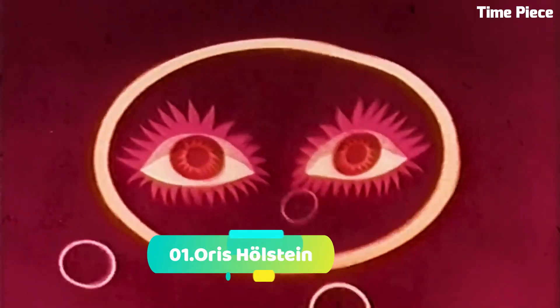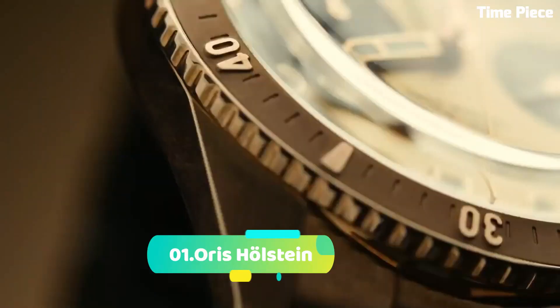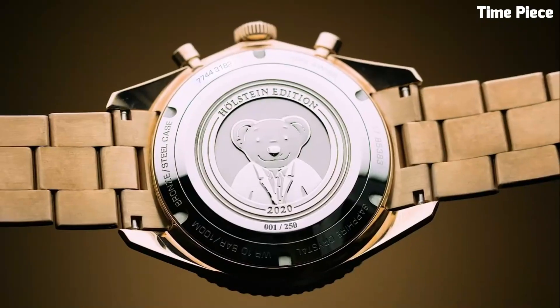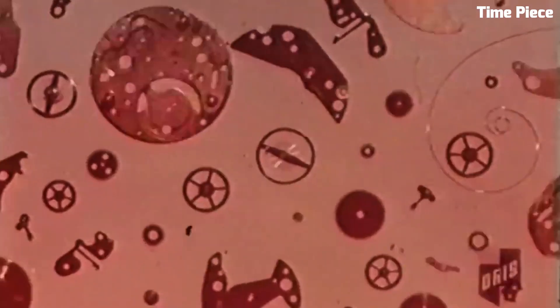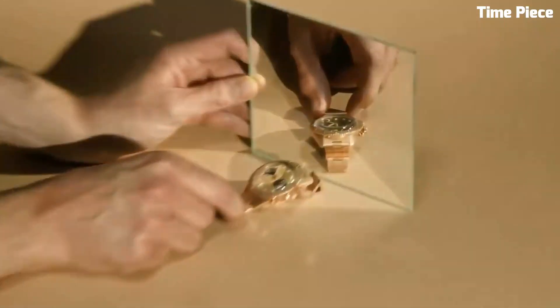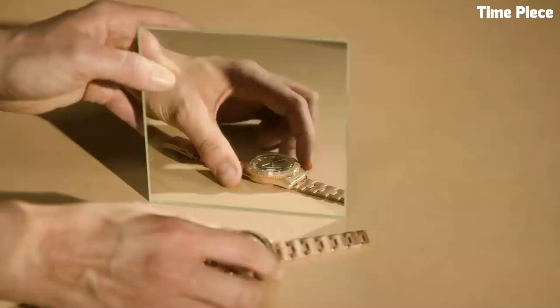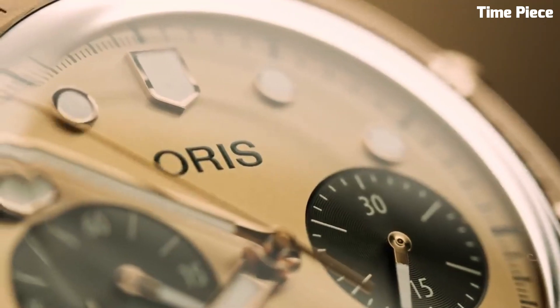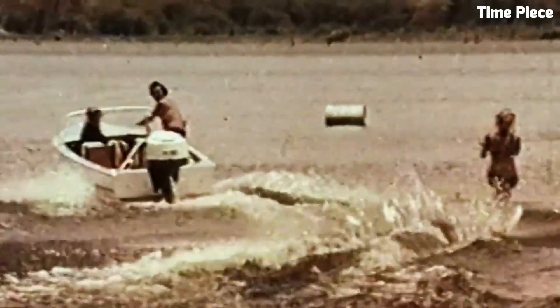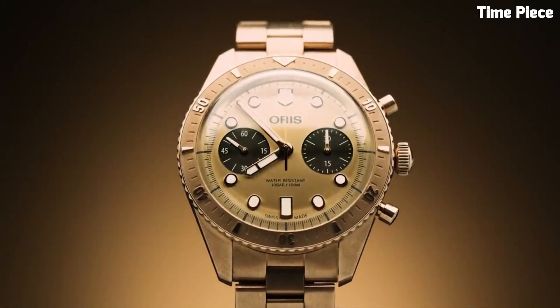Number 1: Oris Holstein — a commemorative timepiece that celebrates the Swiss watchmaker's storied heritage in Holstein. Featuring a refined 42mm stainless steel case, an in-house automatic movement, and a classic dial design inspired by the town's essence, it is limited to a special edition. It honors Oris's rich legacy and craftsmanship with timeless elegance.